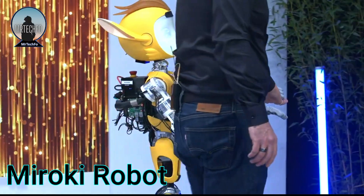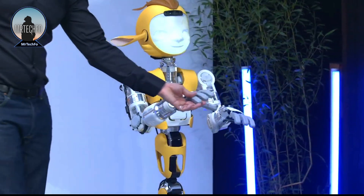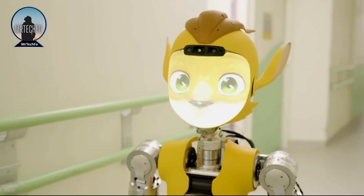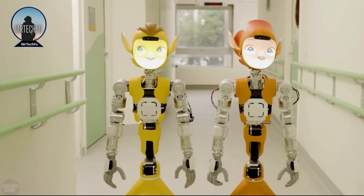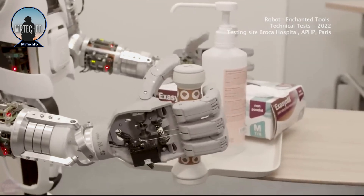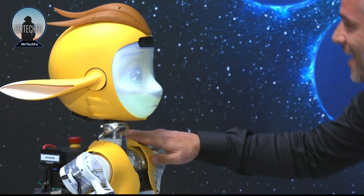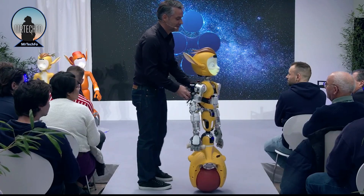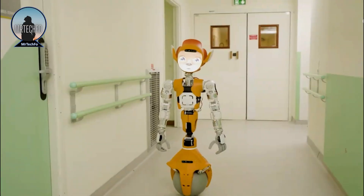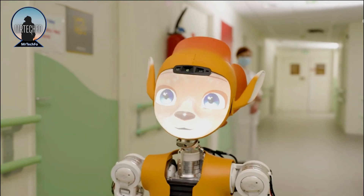Miroki is a small humanoid robot developed by Enchanted Tools, a French robotics company. It is designed to be a companion for children and the elderly, with the ability to walk, talk, and interact with humans in a variety of ways. Miroki stands 1.23 meters tall, weighs 3 kilograms, and has a child-like appearance with black spherical eyes and a friendly demeanor.